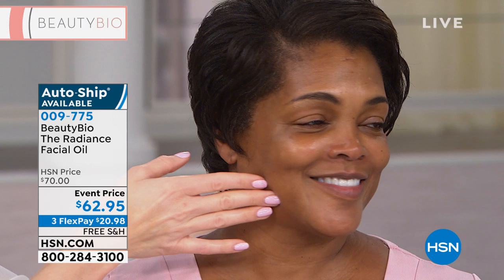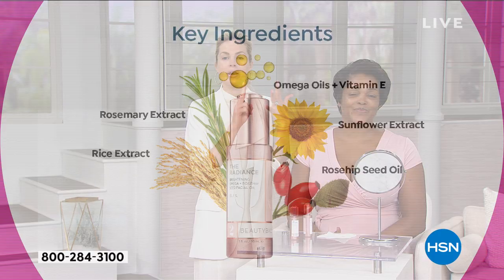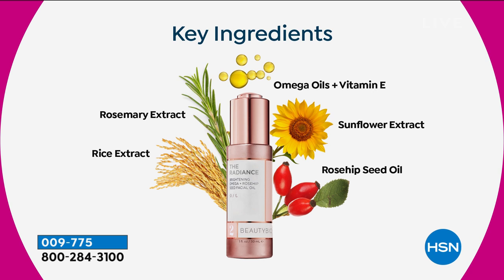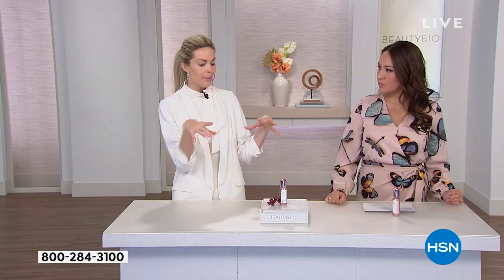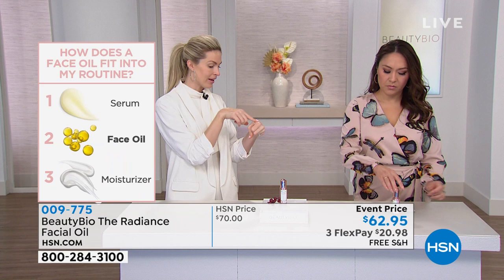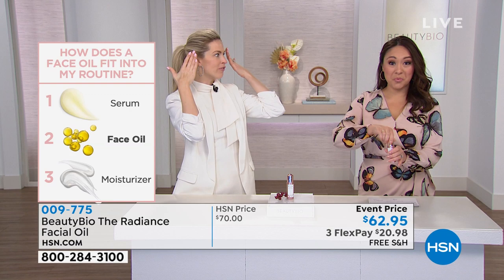You can use it as a serum all over, or as a face oil applied to specific areas like the cheekbones. Then I like to cocktail it with a moisturizer — a moisturizer dries down matte, but if you cocktail this oil into it, you get the dry-down of the moisturizer and the afterglow of the oil. Just two drops cocktailed into your moisturizer and you will absolutely obsess over this item.